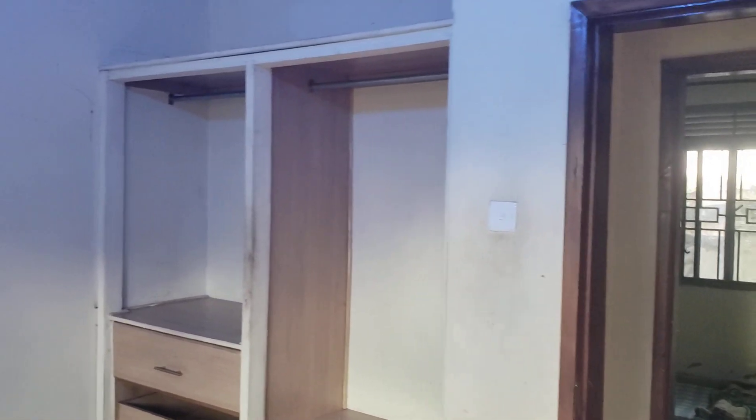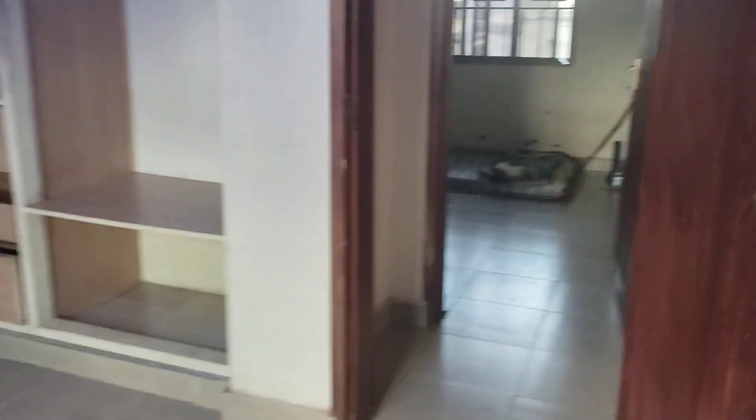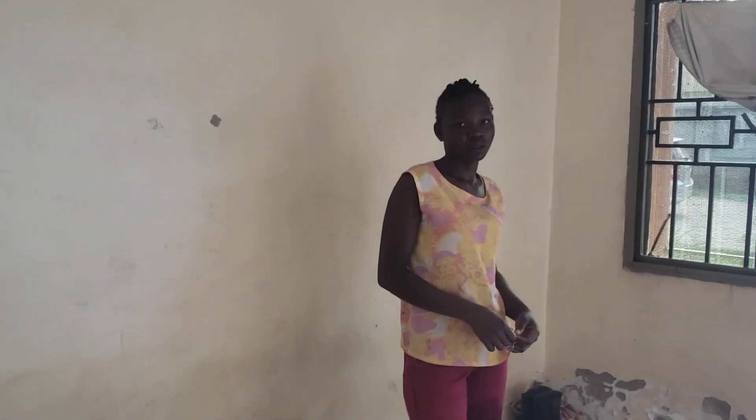Noticeably, neither of the two bedrooms is self-contained. There is just one toilet and bathroom for all occupants. Now it's time to chat with the caretaker.